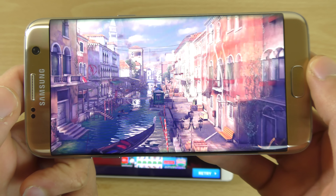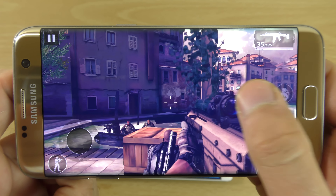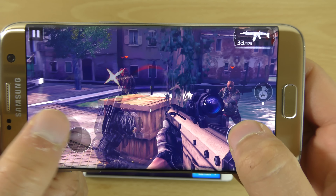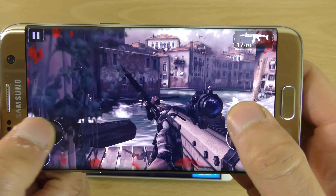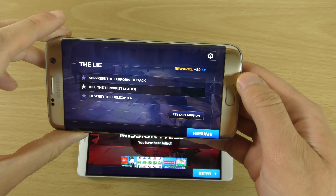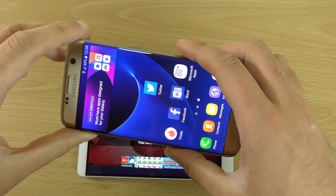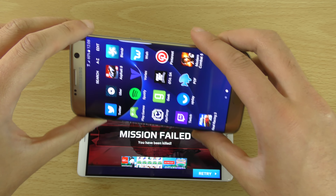Let's throw a grenade. You can see the graphics here are basically the same as console quality — absolutely beautiful, no issues whatsoever. We can now also have a look at another game on the device — Real Racing.